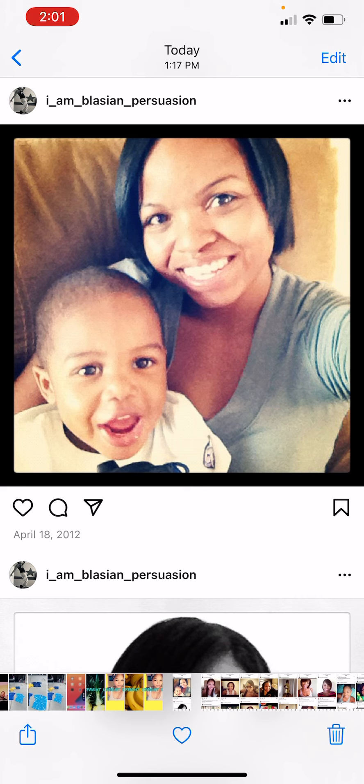Hey guys, welcome back to my channel! Today we're going to look at all the pictures for my hair growth journey as I explain what's going on. I'm jumping right into it — doing a review of all my big chops. This is the beginning, and if you notice, the date at the bottom is April 2012. I had to go back through Instagram to find all my pictures because it really told my whole story.